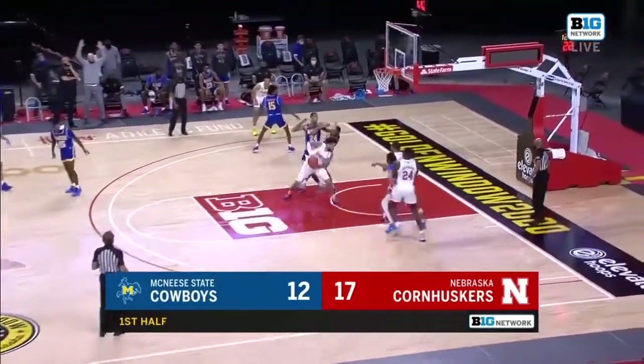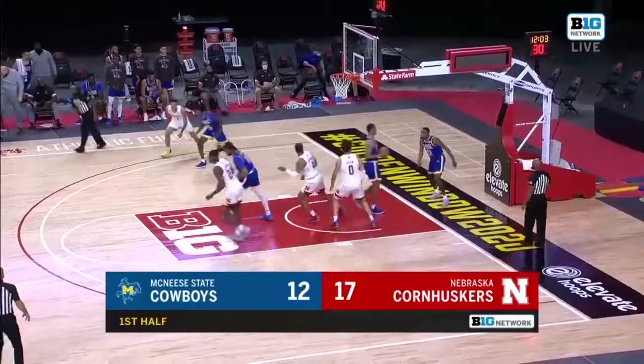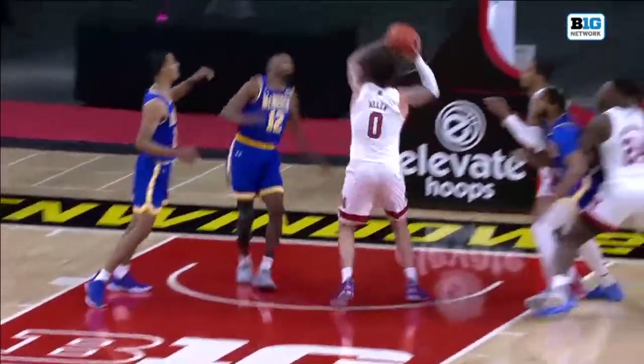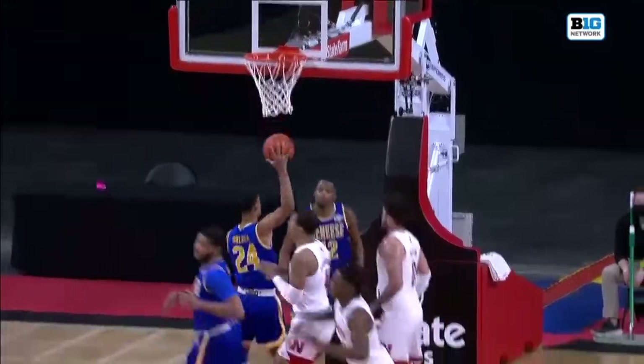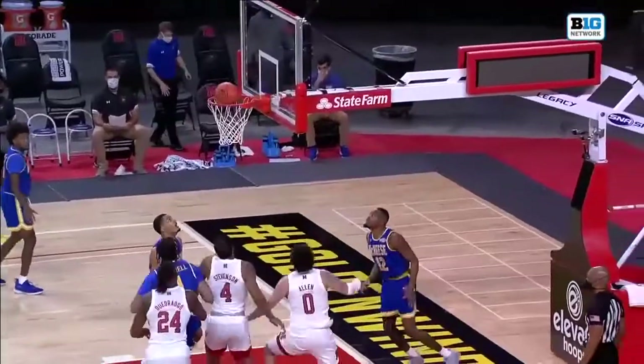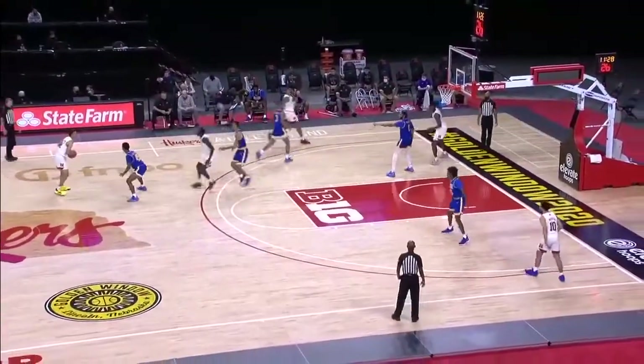Here's Teddy Allen, back to work with the spin to the rim. And Teddy Allen's first two. Well, he shows no fear. Wants to get to that right hand, utilizing the spin move very effectively. And right now, Nebraska of the Big Ten season.